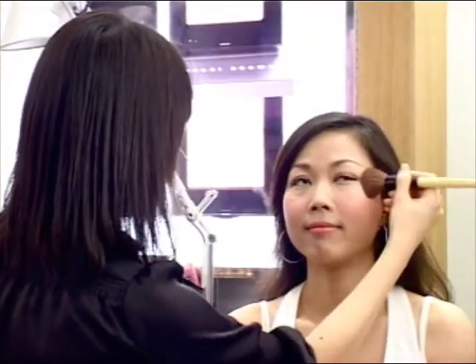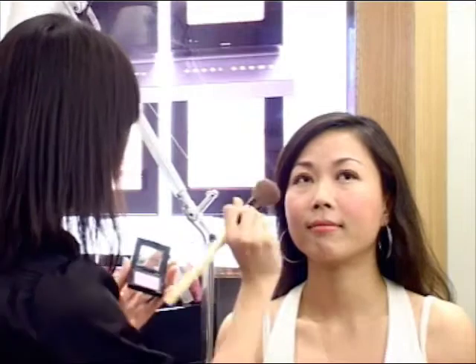We'll start off with a blush application. Pick a colour that is stronger, or you can even choose something that will shimmer. Followed by lip gloss — add some glam and some sexiness to your look.